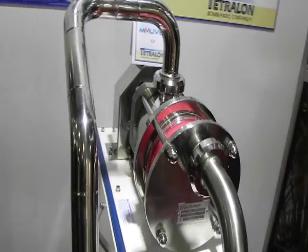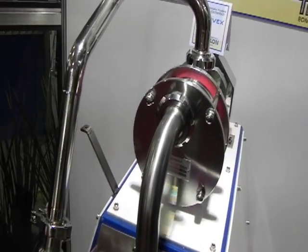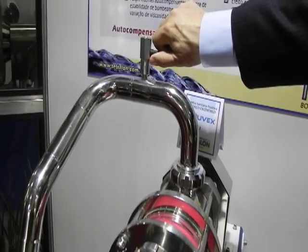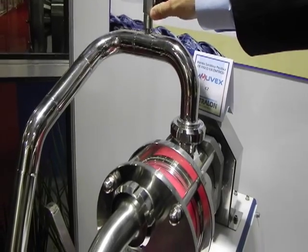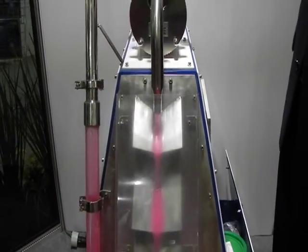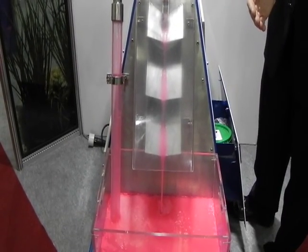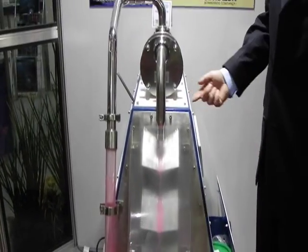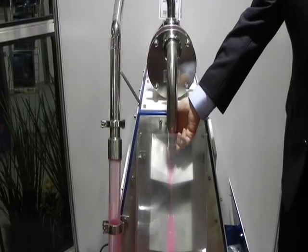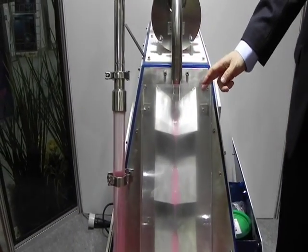One other notable characteristic of the Movex pump is that once the tank is empty — let's say that we are now starting to pump air — the pump has the ability to push out the product and evacuate the line, so you have less losses. We're still generating pressure, but the line is being completely cleared of product.